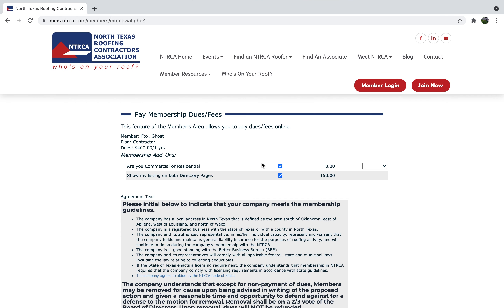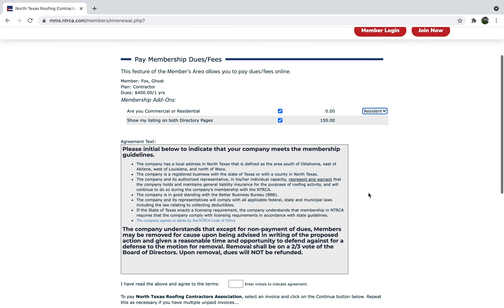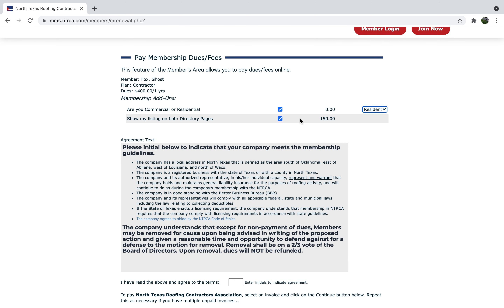Make sure the first box is checked and select a type. If you want to be listed on both our residential and commercial member pages, you can do that for an extra $150 by clicking on this checkbox.